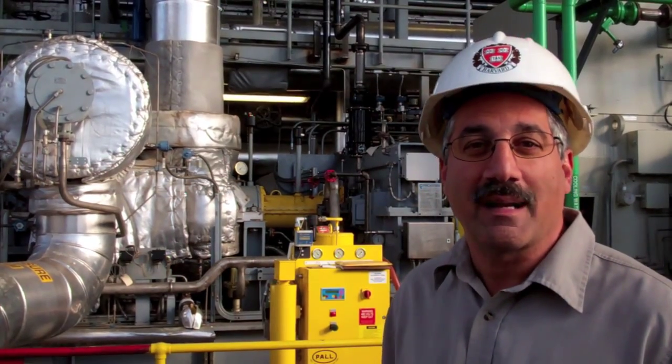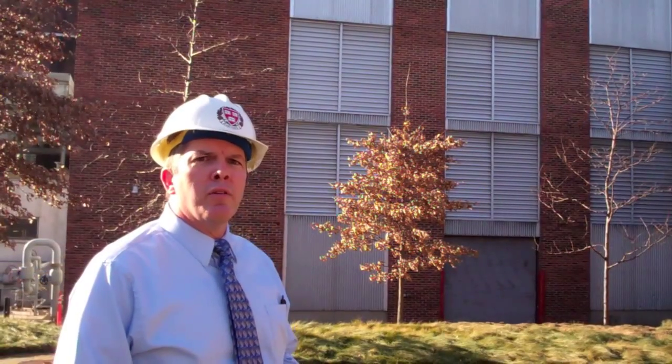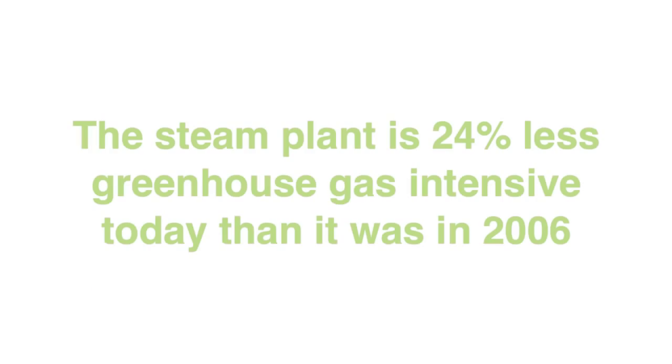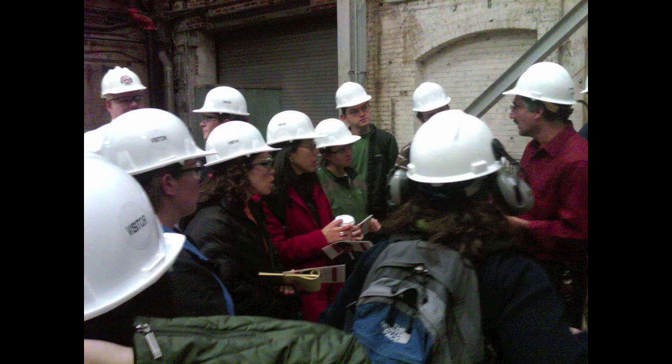This machine can generate up to 5 megawatts of electricity during peak times in winter. The idea is to continually improve and use the kind of systems we have to meet the goals of the university. Not only are district energy and the Blackstone Steam Plant helping to green Harvard's campus, but they are also inspiring students to get involved.